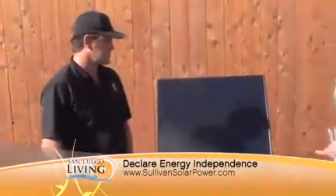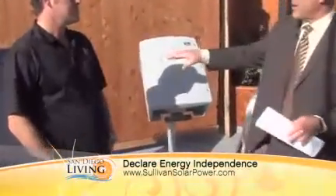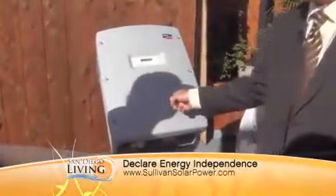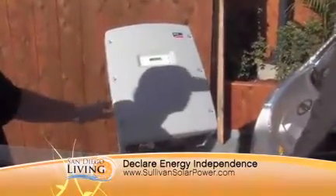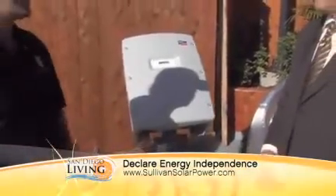Now the inverter here — not to get too complicated for folks, but energy comes out of the panels as direct current DC, like a battery, and you have to convert it to AC. Folks at home don't have to worry about that though, because the inverter does that for them. All the energy goes in from the solar array, turns into AC power which is what the house uses, and then gets routed into the house for all the appliances.